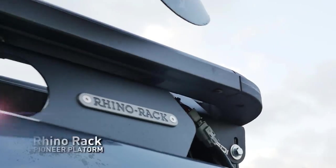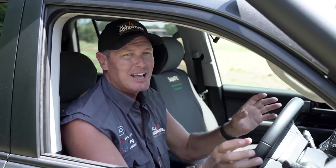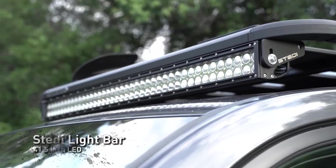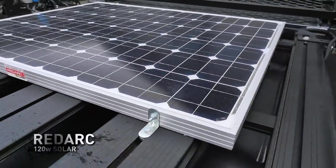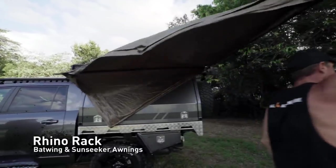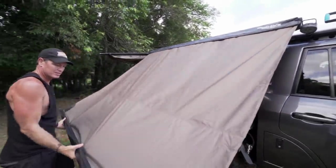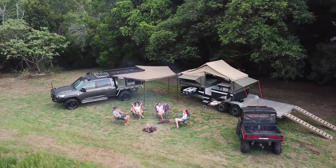On the roof of this truck, I've got the Rhino Rack platform with backbone mounts. Mounted to that is a 41-inch light bar. On the roof rack is also a 120-watt RedArc solar panel, designed to catch full sun. When you set up camp and want some shade, there are awnings on the side — the new Rhino Rack Batwing on one side, and a 2.5 Sunseeker on the other. The Batwing gives you great shade around the back of the canopy when you set up at camp.